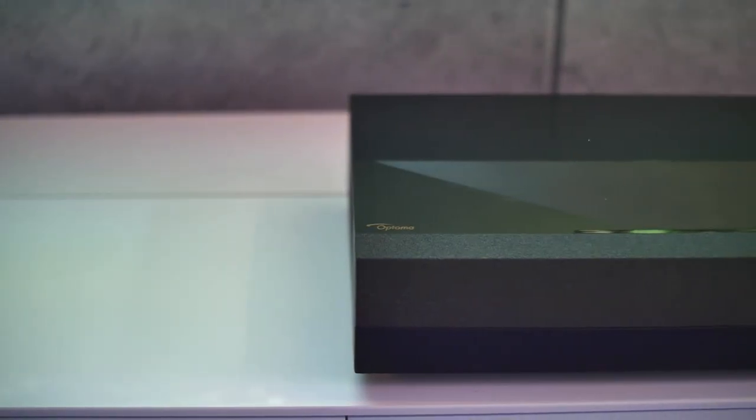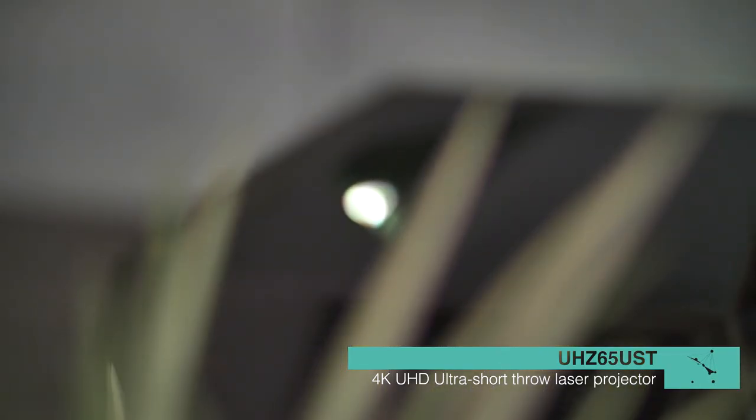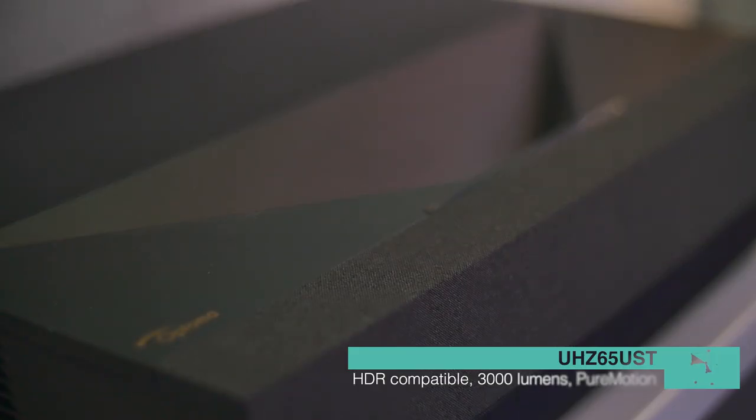Hi, my name is Taran Hamble, I'm the Retail Channel Manager for Optima. Today we're showcasing the 4K Ultra Short Throw Laser Projector U8Z65UST.